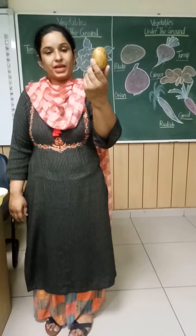Now, what is this? Potato. And what is the color? Light brown color.